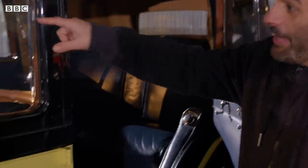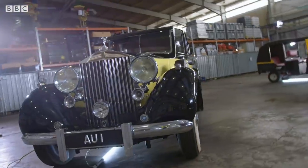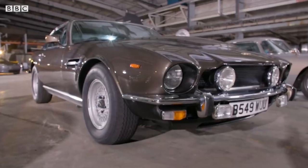That's where Goldfinger sat and then Oddjob gets out of that door there. How cool is that? This is the actual car. If you're a person of a certain age and you love James Bond, you'll be astonished at the collection of cars behind me. Come have a look at these, because they are amazing.